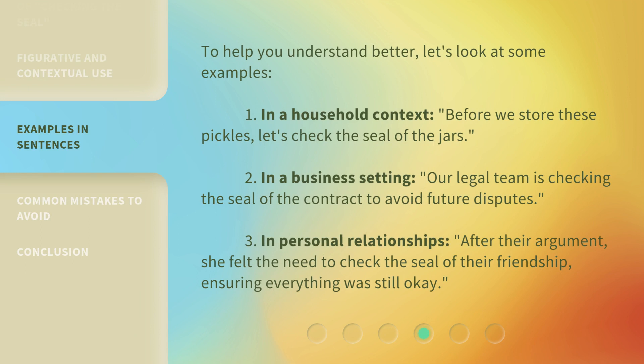To help you understand better, let's look at some examples. 1. In a household context: Before we store these pickles, let's check the seal of the jars. 2. In a business setting: our legal team is checking the seal of the contract to avoid future disputes.